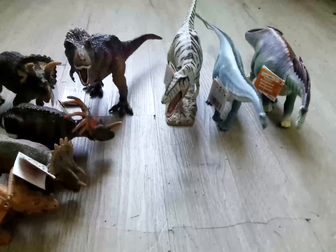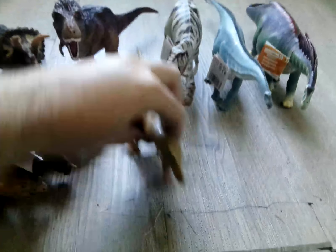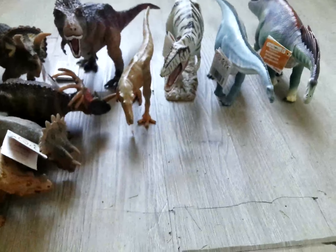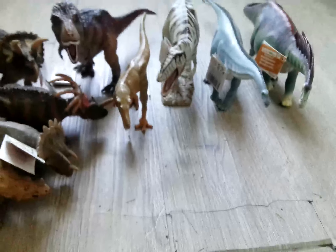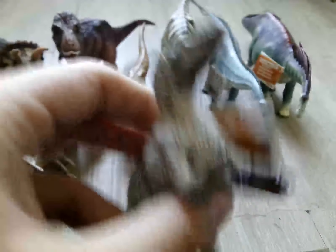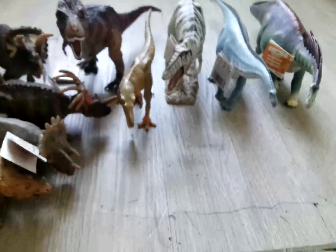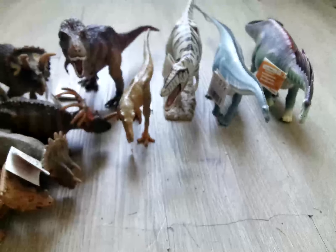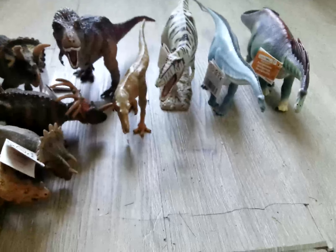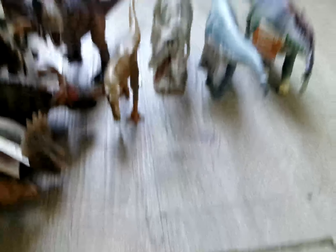Next up, I got the Safari Inchansaurus — I think I got that name right, I don't know. Next up, I got the Eutyranus from Safari. I got two new Tyrannosaurus. And speaking of Tyrannosaurus, I got another T-Rex — this one is a lot more smaller than that feathered one.